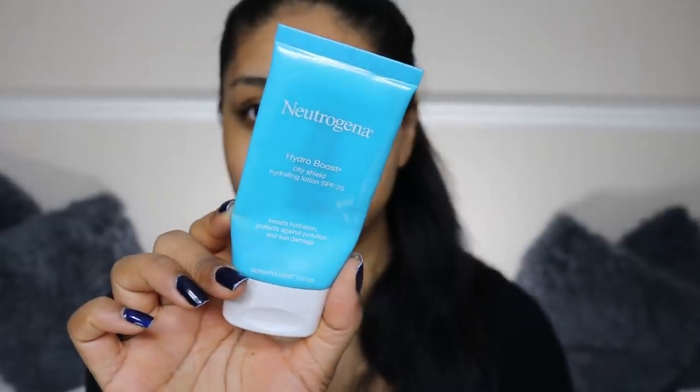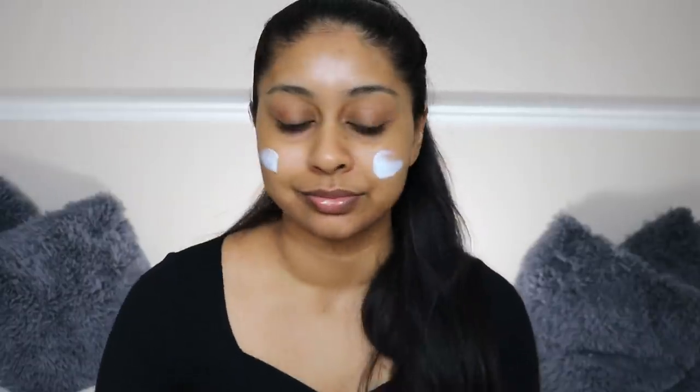For moisturizer I'm gonna pop my Neutrogena Hydro Boost City Shield Hydrating Lotion with SPF 25. I've been so bad with my SPF lately — maybe that's why my skin is not happy.